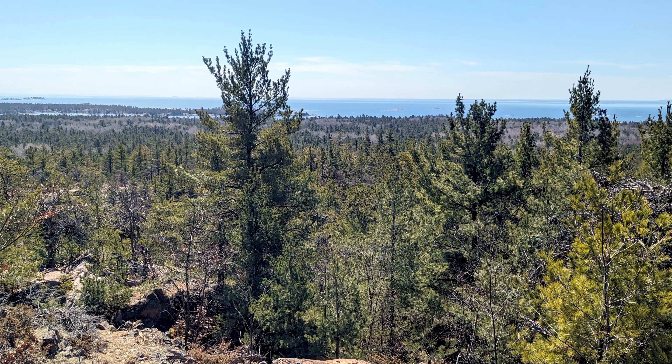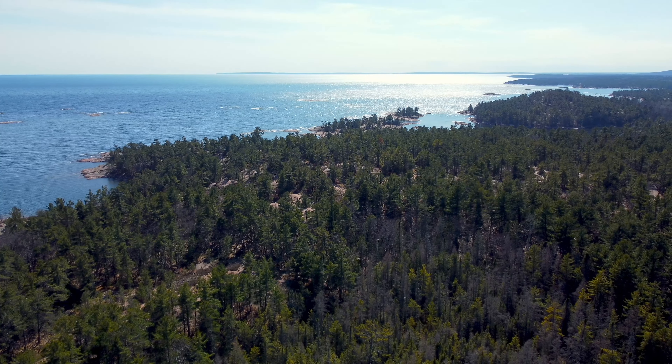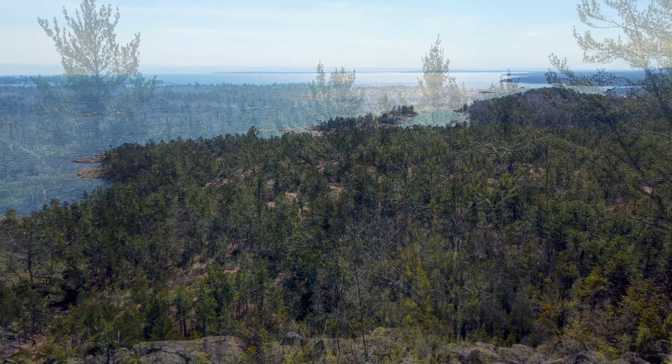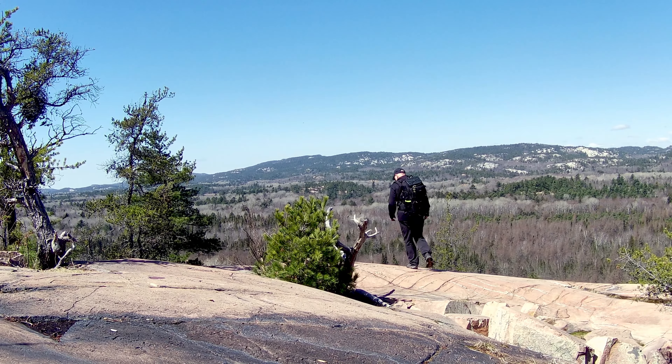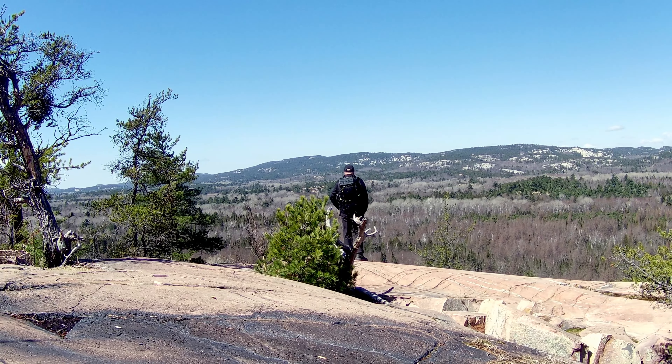Georgian Bay sits to the south and it offers sheltered waters along a spectacular shoreline. And just a few steps to the north, we can see once again the La Cloche Mountains.